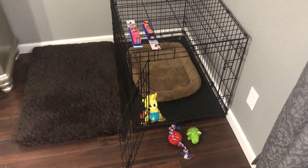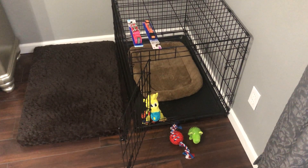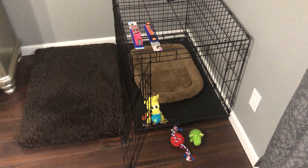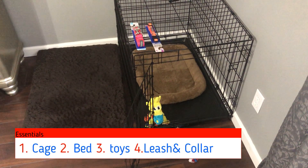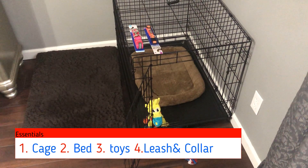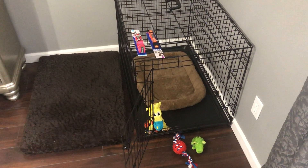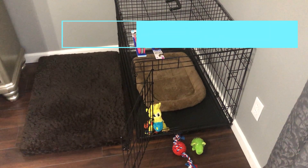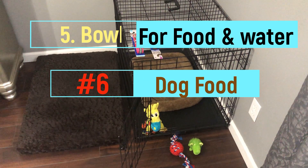We are back from the store and these are the things that we got — these are the essential things that I think you need for your new puppy. We got a cage, a bed, toys, a leash, and a collar. Some of the things we didn't get because we already had were a bowl for food and for water, as well as dog food.